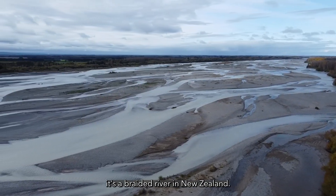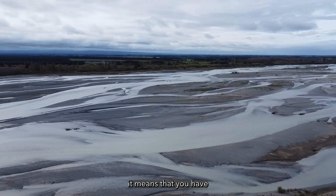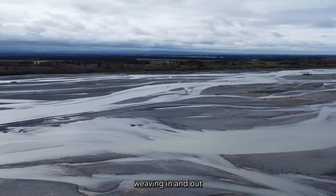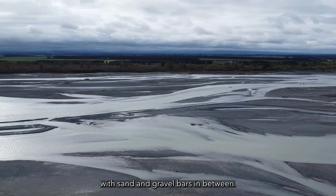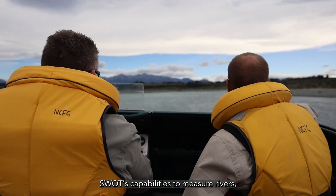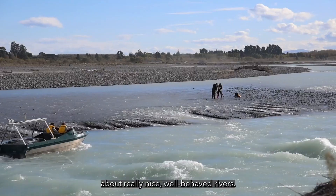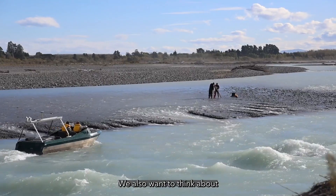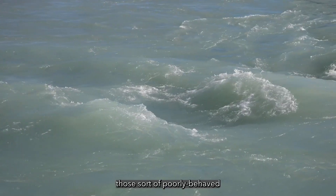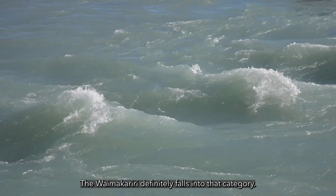The Waimakere River is a braided river in New Zealand. When I say braided river, it means you have all these different channels weaving in and out with sand and gravel bars in between. If we're going to understand SWAT's capabilities to measure rivers, we don't just want to think about really nice, well-behaved rivers. We also want to think about those poorly-behaved, problem-child rivers. The Waimakere River definitely falls into that category.